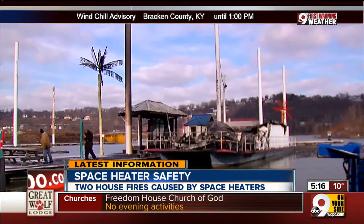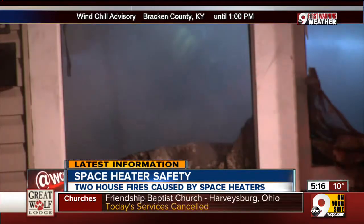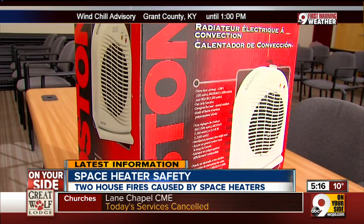Remember those two fires? Both were caused by space heaters that were too close to other materials. People get cold and they'll want the heater real close to them, especially a small one like this, and it could wind up in bed with a person. Don't do it — because sometimes people, if they don't know, they don't know.